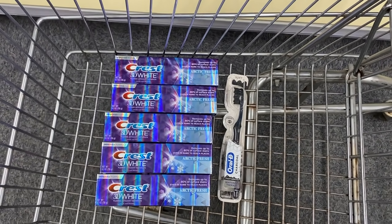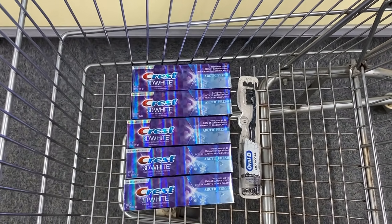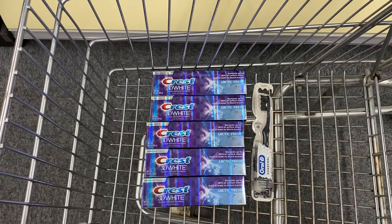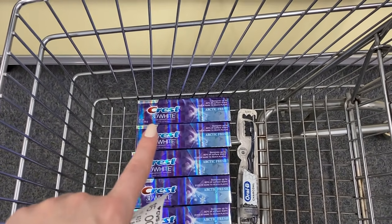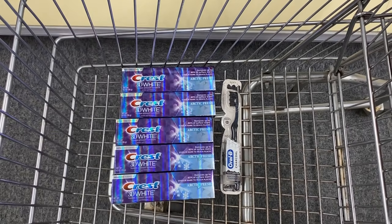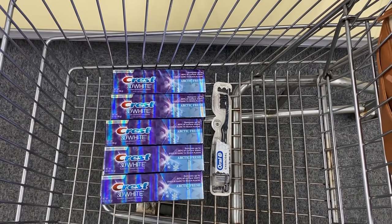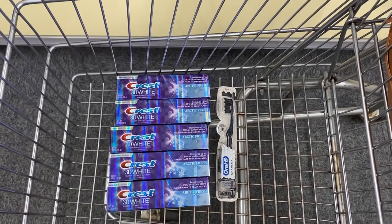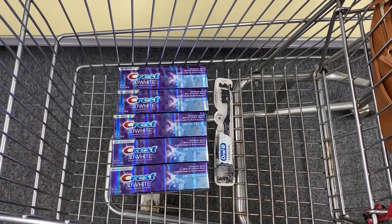Our subtotal for all six items before coupons is $23.94. We're going to use our $5 off $20 CRT, a $6 off four digital coupon in the CVS app for four of the toothpastes, a $1 digital for the fifth toothpaste, and a $2 digital coupon for the Oral-B toothbrush. That leaves us to pay $9.94. We get back a $10 ExtraBuck since we're doing the deal twice, plus $1 on Ibotta for the toothbrush, making this a $1.06 moneymaker. If you could grab five toothbrushes and one toothpaste, this would be a $5.06 moneymaker.